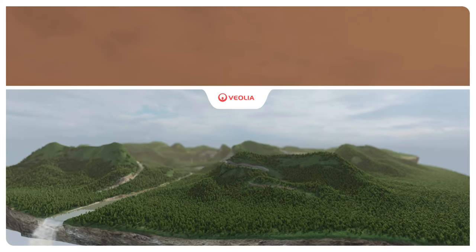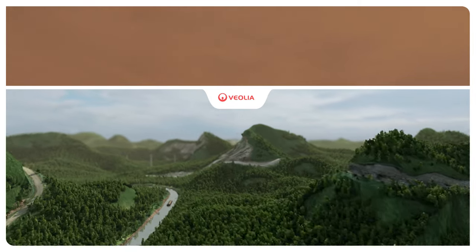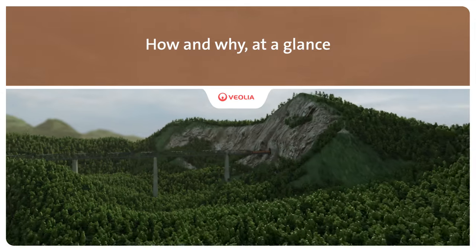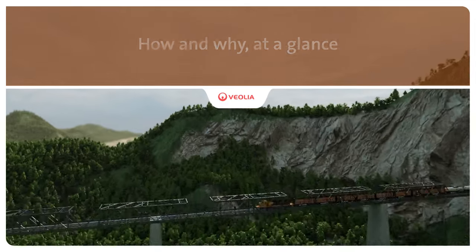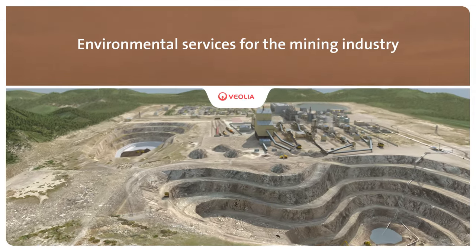Improving access to natural resources while preserving and replenishing those resources is what we do at Veolia. We help mining companies around the world establish and maintain operational sustainability and reduce their operating costs and environmental footprints.